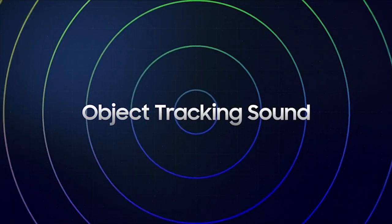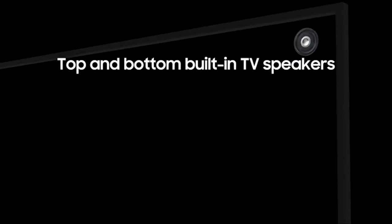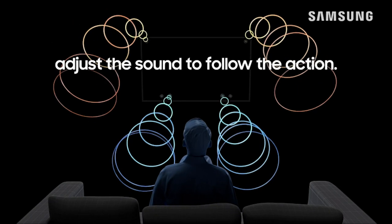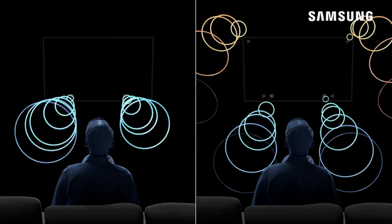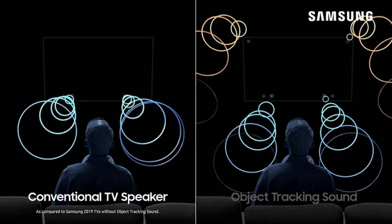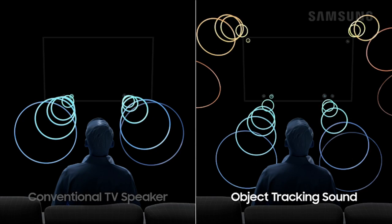Ultra viewing angle with an intelligent panel engineered to reduce glare and enhance color, providing a vibrant picture no matter where you sit. The object tracking sound system uses top and bottom TV speakers to adjust the sound to follow the action.